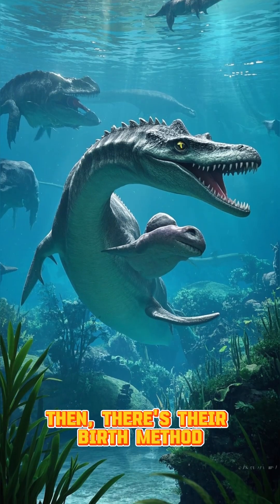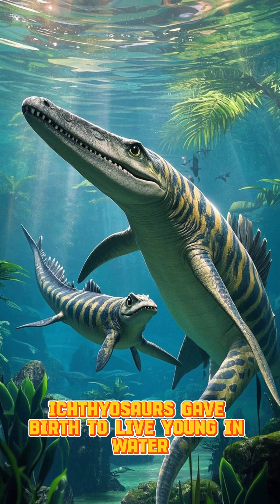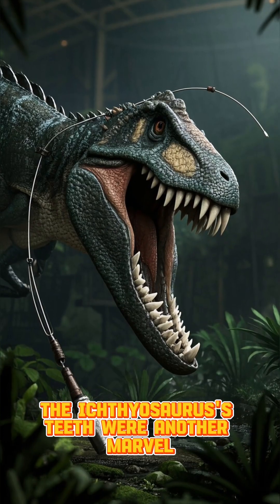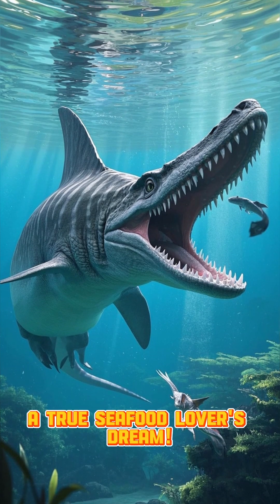Then, there's their birth method. Unlike most reptiles, Ichthyosaurs gave birth to live young in water. Talk about an underwater nursery! The Ichthyosaurus's teeth were another marvel — they had conical teeth perfect for catching slippery fish and squid. A true seafood lover's dream.